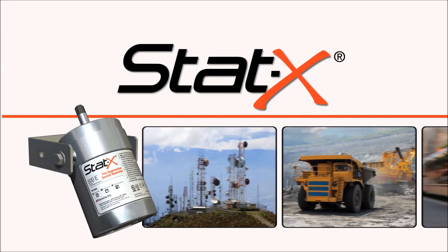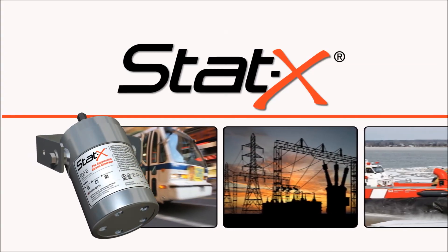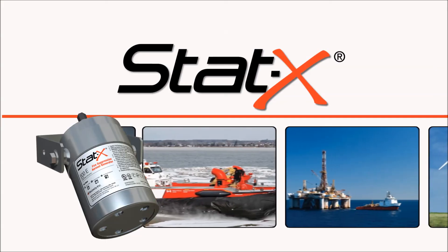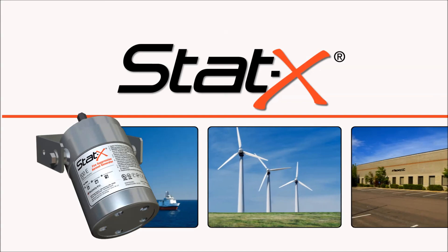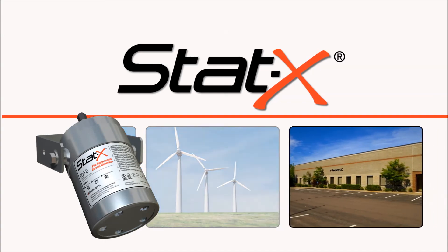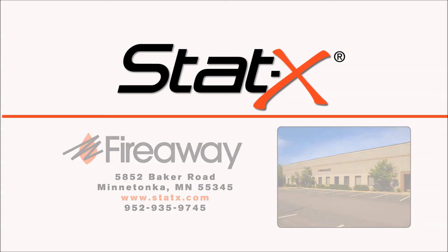STATX units are used throughout the world in many industries. Their compact size, environmental safety, and reliable construction make them ideal for mission-critical applications, especially in remote or rugged environments. UL-listed STATX is manufactured in the USA by Fireway Inc., an ISO-certified company. Please visit our website for further information or contact a certified distributor in your area.